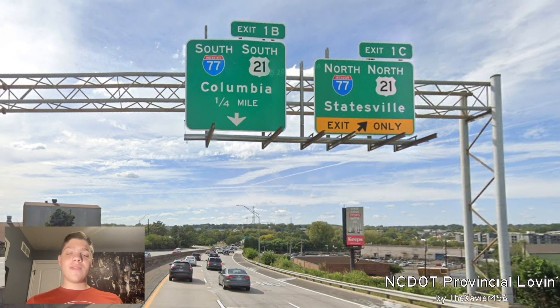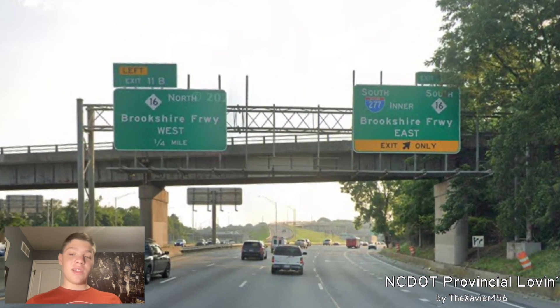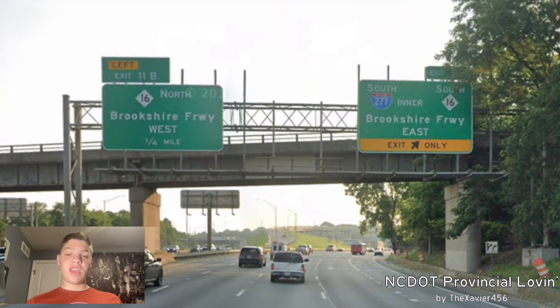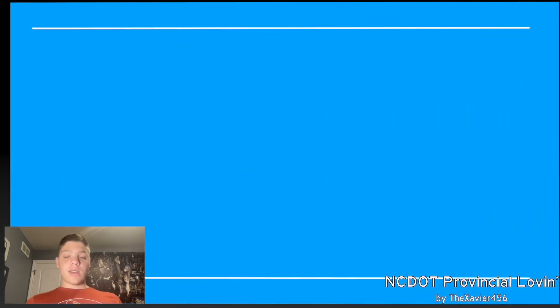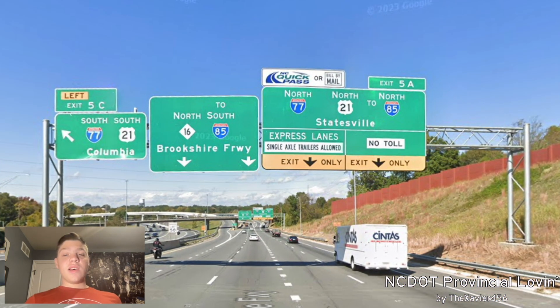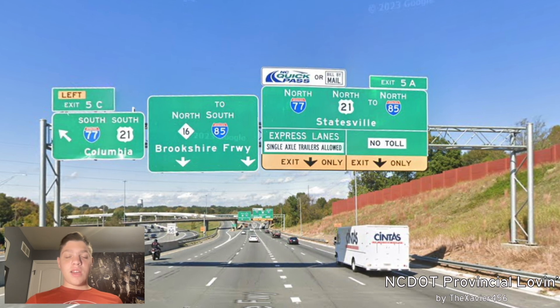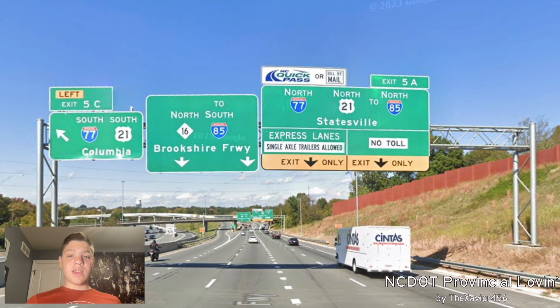So now we're going to take north-77 back to where we started. And here we're back at NC-16 and 277's northern interchange for Brookshire Freeway. Now we're going to turn around and talk about the outer loop of I-277. So here we're going to start at the very same interchange we just left off on, although we are on the I-277 outer perspective where it ends.